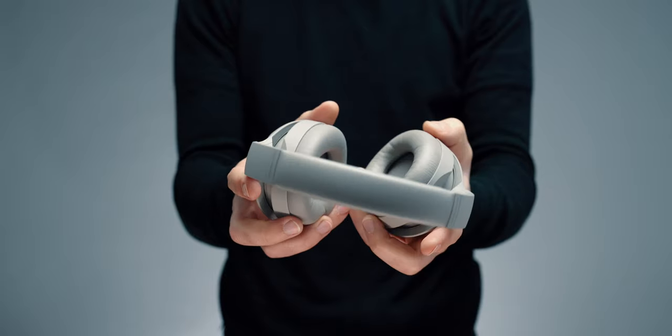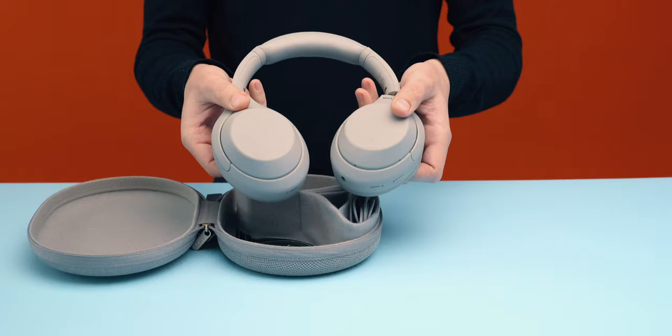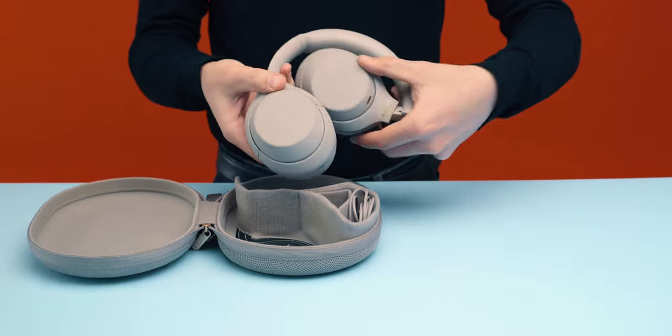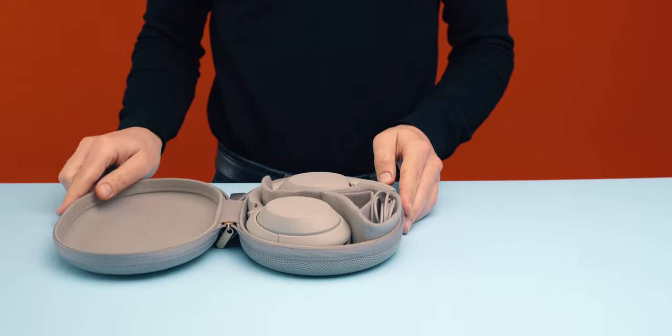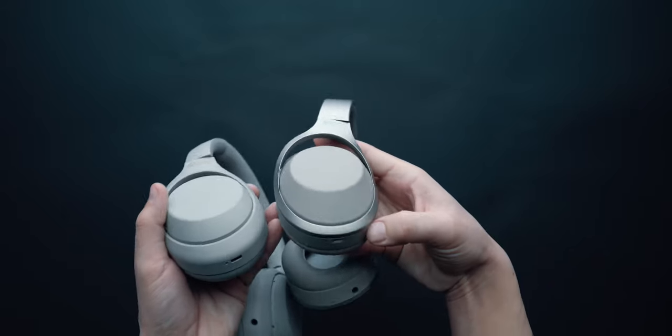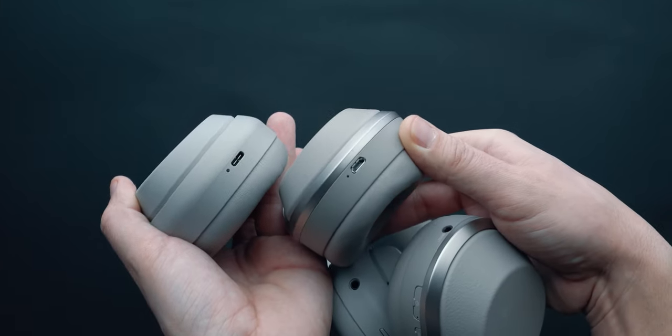The cushions are soft, providing great padding, and the headband is improved this time around. Just as before, the headphones can collapse to take less space in the case. Overall, these headphones are very light. More noticeable here, however, is the USB-C charging port and the well-improved tactile buttons.